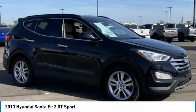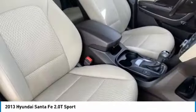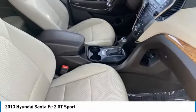Tire pressure monitor. Turbo charged. All wheel drive. Heated mirrors. Aluminum wheels. Wheel locks. Rear spoiler. Brake assist. Traction control. Stability control.